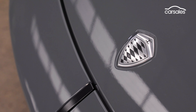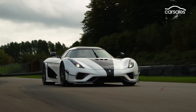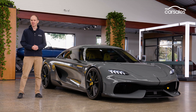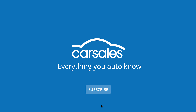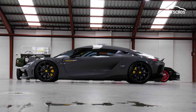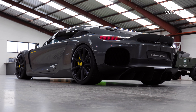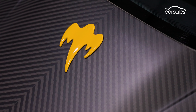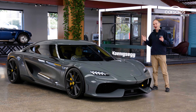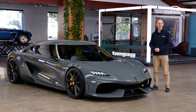For 25 years, Sweden's Koenigsegg has built some of the world's fastest, most powerful and most expensive supercars, but it says that this is an entirely new type of car: the Mega GT. Koenigsegg is right — I can guarantee you've never seen a car like this before. There's a lot to get through, so let's get started.